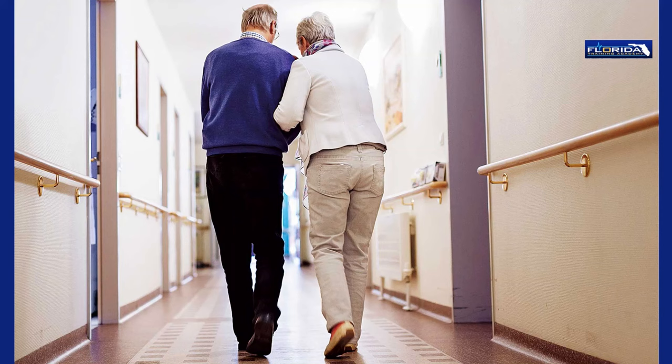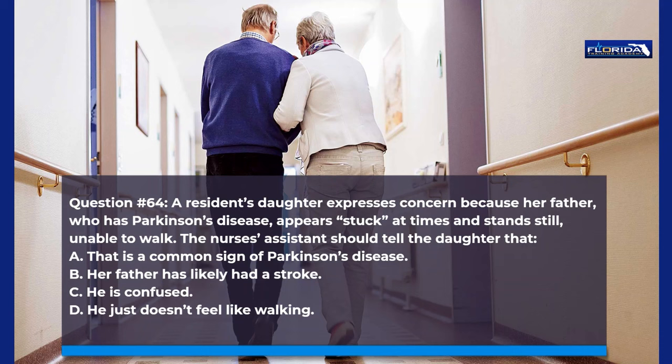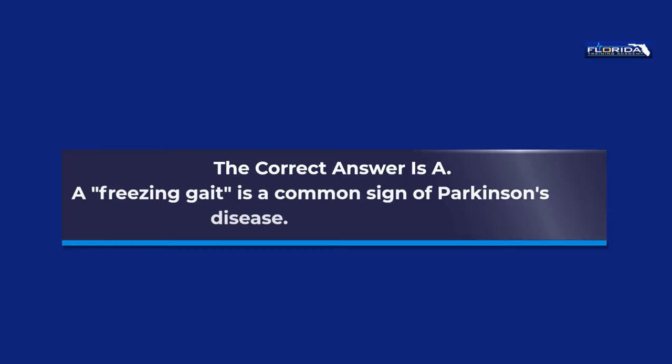Question 64. A resident's daughter expresses concern because her father, who has Parkinson's disease, appears stuck at times and stands still, unable to walk. The nurse's assistant should tell the daughter: a. That is a common sign of Parkinson's disease. b. Her father has likely had a stroke. c. He is confused. d. He just doesn't feel like walking. The correct answer is a. A freezing gait is a common sign of Parkinson's disease.